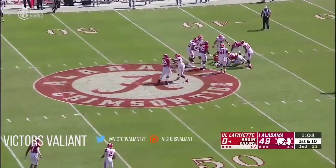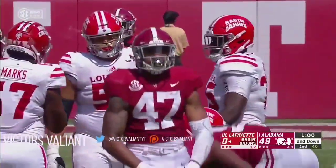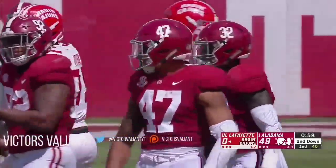Their longest play in the game, and on the next play it's all crimson tied up in the backfield, as you can see Christian Miller there.